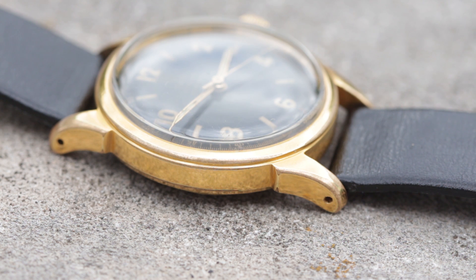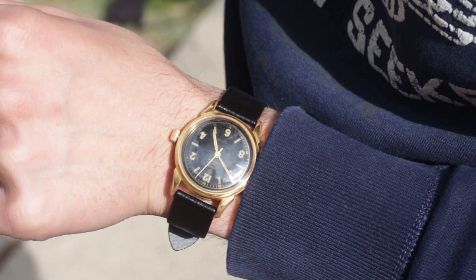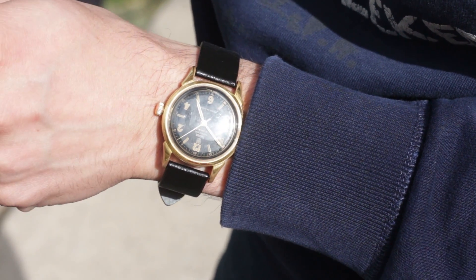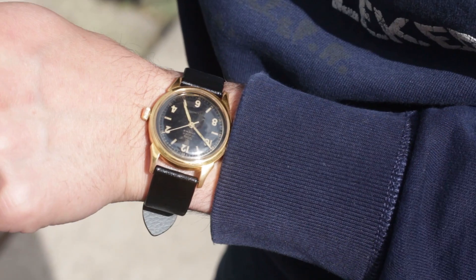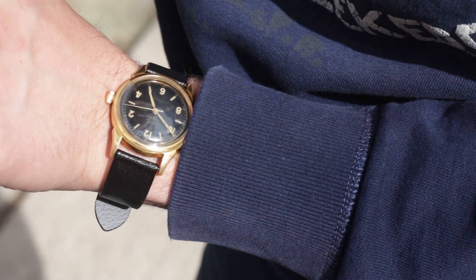So what is an Oyster York anyway? Glad you asked. The York was part of the English Cities series by Tudor in the 1950s. Alongside the Oyster London, Oyster Exeter, and a few more, the Oyster York was introduced to honor the British market and, to no surprise, very few were made. The Oyster London is the most commonly found and even still, that's no easy feat.